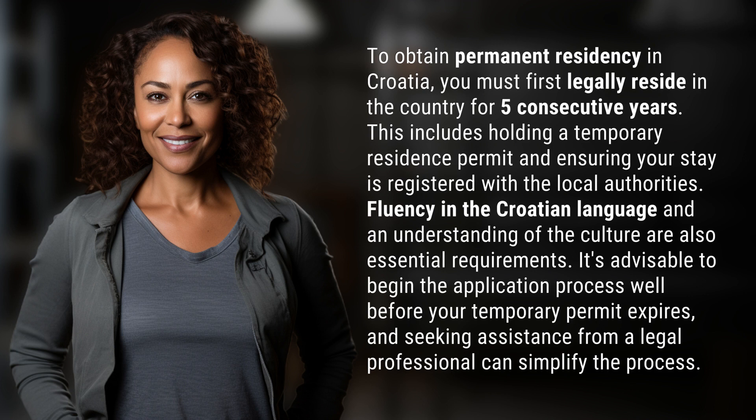Fluency in the Croatian language and an understanding of the culture are also essential requirements. It's advisable to begin the application process well before your temporary permit expires, and seeking assistance from a legal professional can simplify the process.